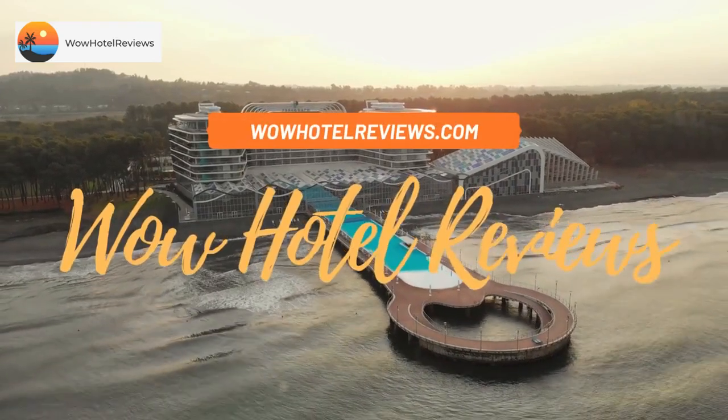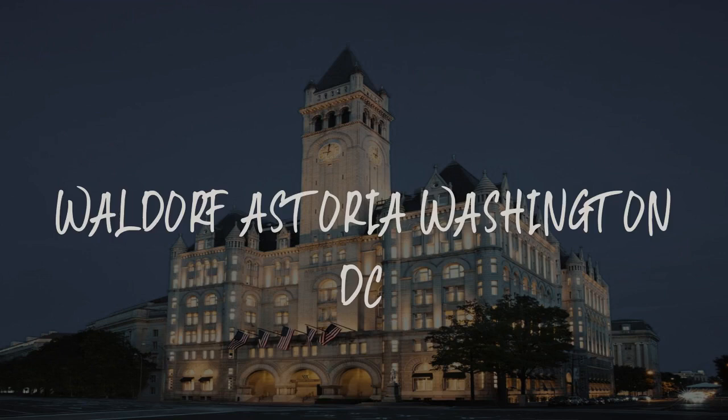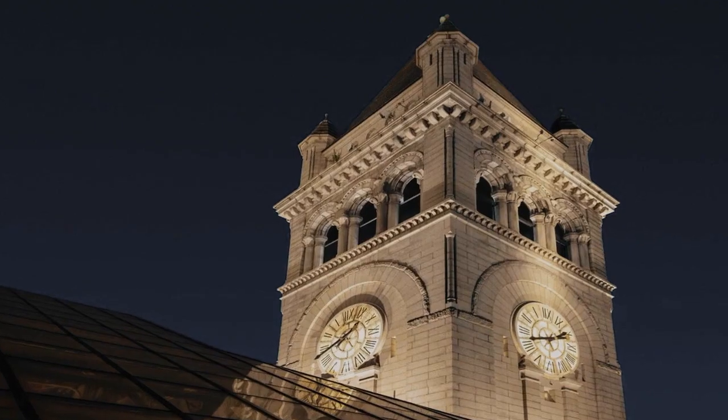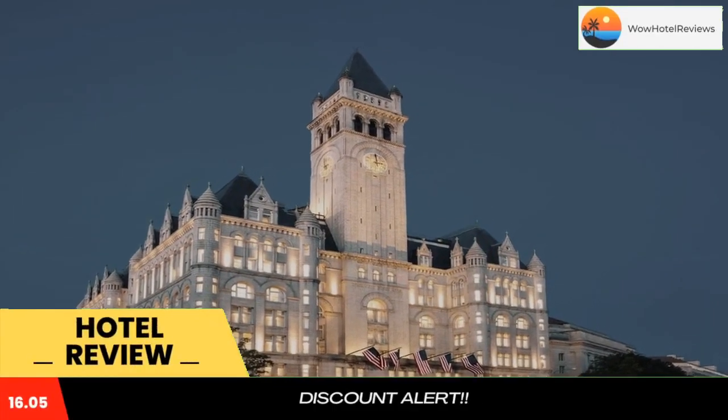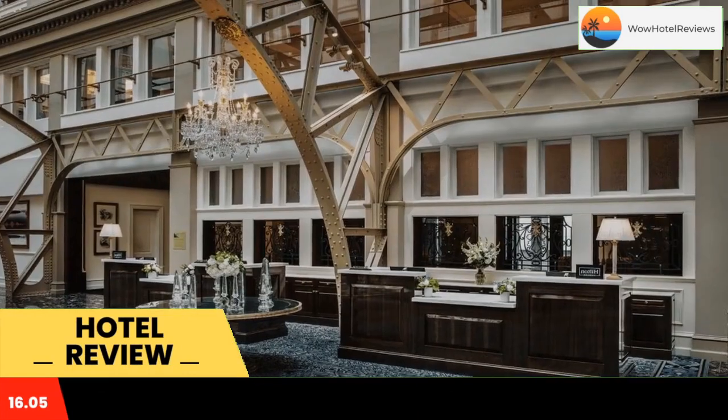Hello guys, welcome to Wow Hotel Reviews. Today I am reviewing Waldorf Astoria Washington DC, a five-star hotel. Please use our Booking.com link in the description to book the hotel and get good pricing.